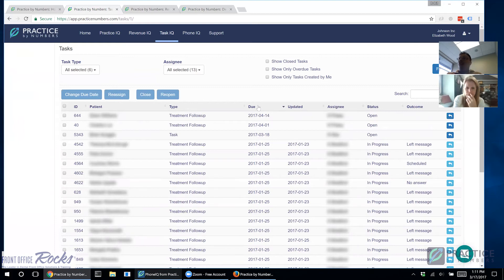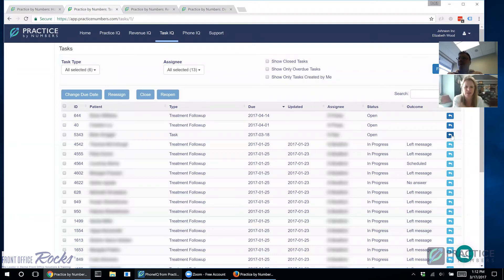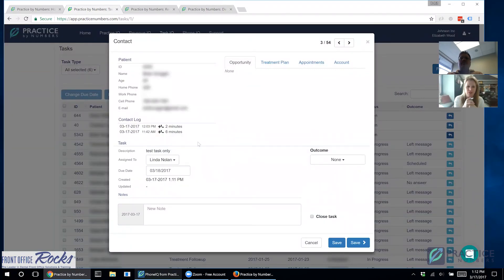Rohit confirms that if you pull up a patient and there's an open task, it will display in a different color indicator — he'll add that detail to the YouTube comments. The Phone IQ task created from the app shows up on the website assigned to the right person with a due date. Laura also notices a contact log on the patient profile showing calls in and out, which is part of the Phone IQ integration — she finds it really impressive.